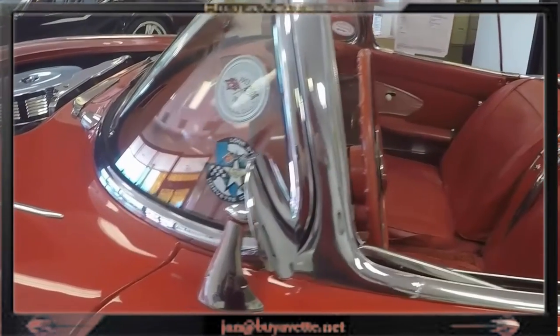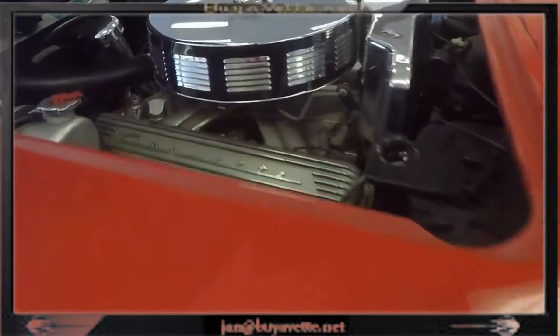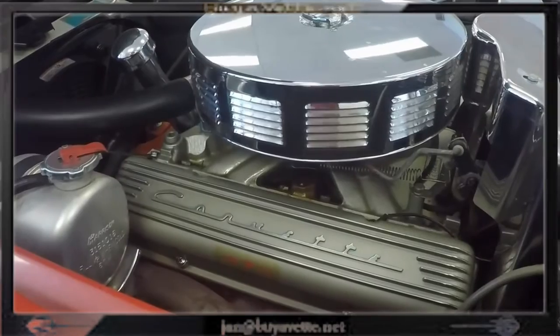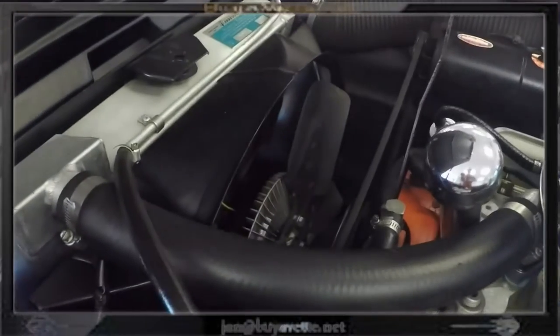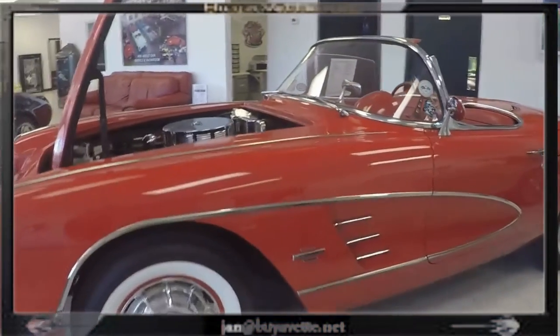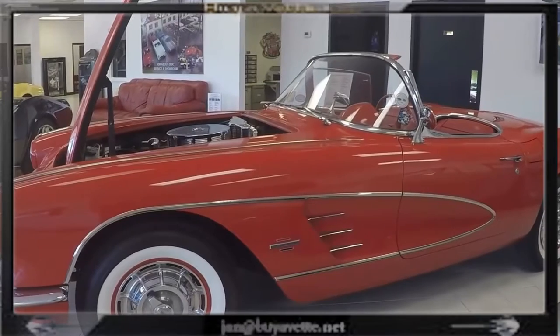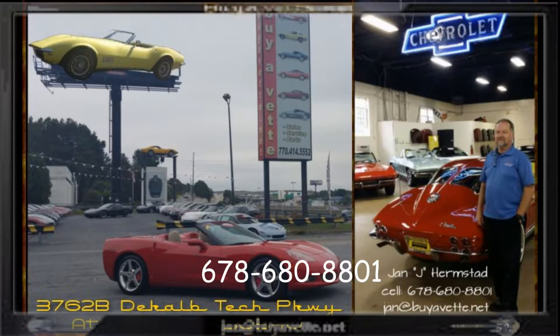Here you can see the chrome is nice, and a quick look at the engine compartment reveals the 327 cubic inch engine, aluminum heads, aluminum radiator — very nice. Clean glass. So call me at BuyAVet. This is Jan the Hammer at BuyAVet: 678-680-8801. Thank you for looking.